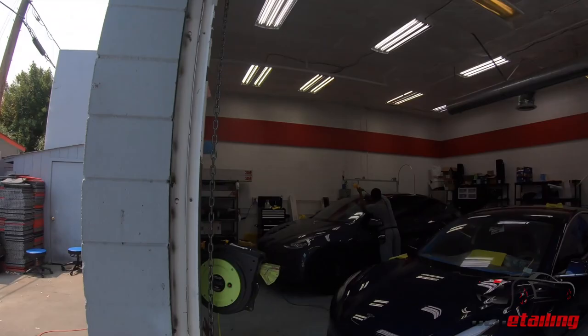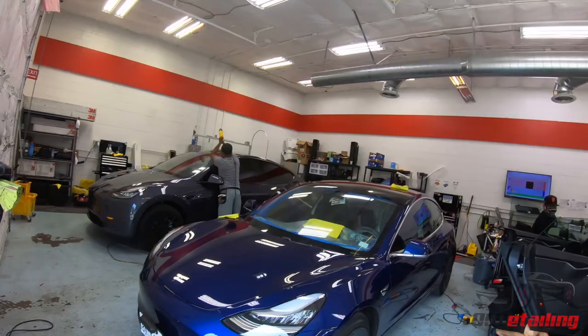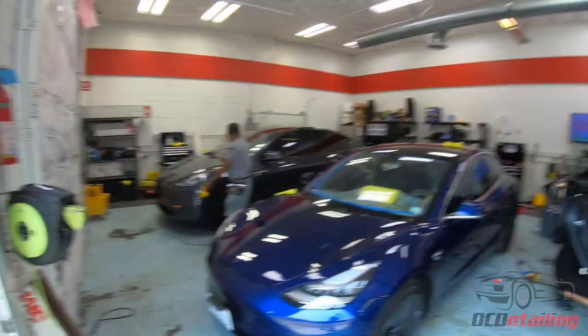Inside the shop, we're doing some window tint over here on these two. That Model Y is getting the front windshield tinted. This Model 3 over here — we're doing all the sides and back windows with 3M Crystalline 70%. It's clear — it'll retain the look but it'll still block a ton of heat.